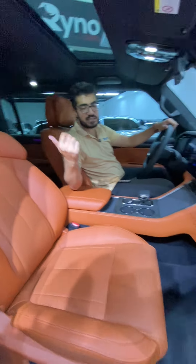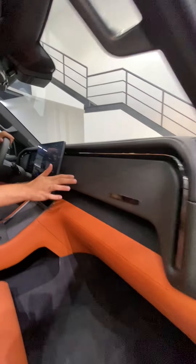From the inside we have a sunroof, beautiful leather seats which are heated and ventilated, a 3-point massage system, electric seats, leather on the door, and a leather dashboard.